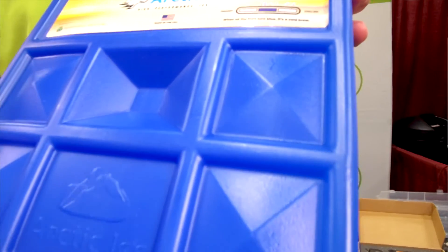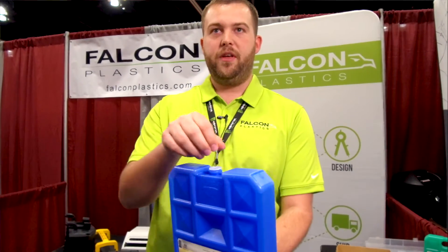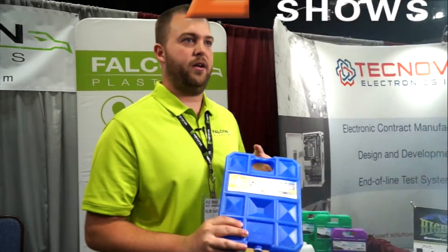We have about a hundred injection molding machines, but we also have five blow molding machines. One product that we blow mold would be reusable ice packs. We blow mold this bottle, put the label on it, fill it with the fluid, spin-weld the cap on, package it up, and then ship it. The company never has to even handle the product.